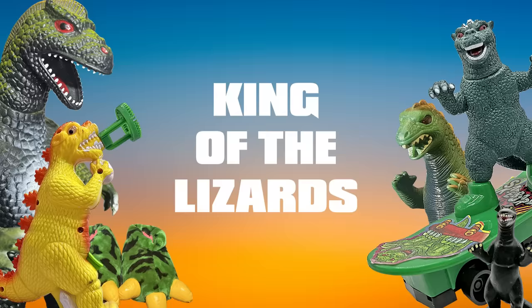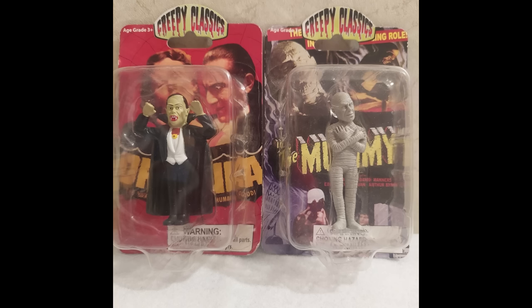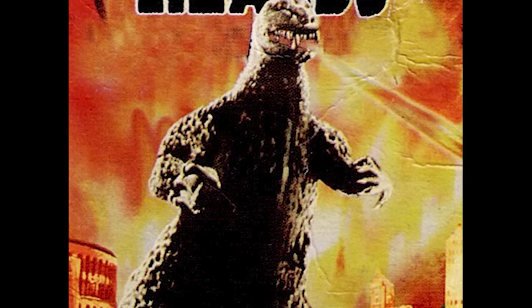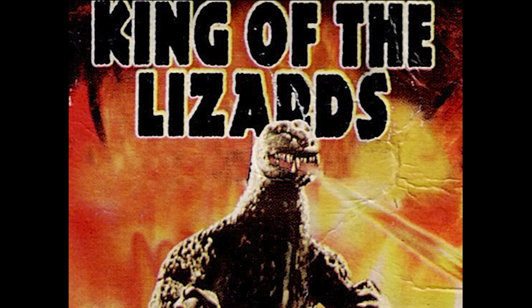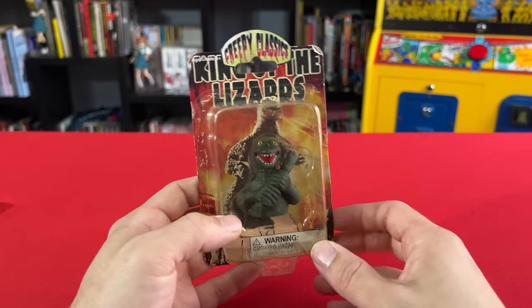King of the Lizards is actually his name — it's not a title like King of the Monsters. This comes from a 2006 line called Creepy Classics. They had an official King Kong release as well as some Universal Monsters, but no Universal Dinosaur — aka Godzilla. But when you can't get that license, you improvise. Here's a finger puppet holding a baseball bat, maybe so their lawyers can argue that the real Godzilla wouldn't play baseball. But he does, sucker — I'll see you in court!